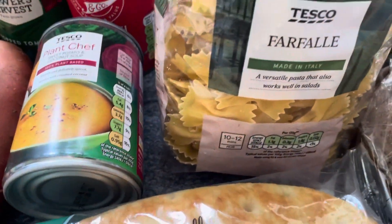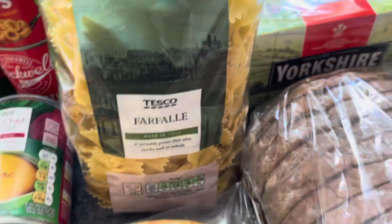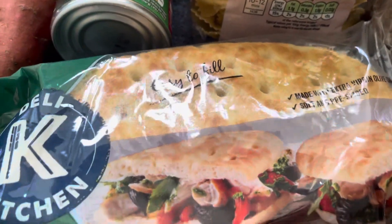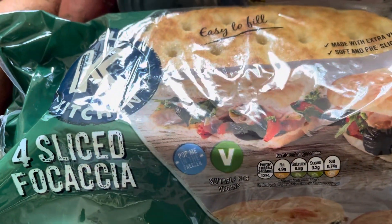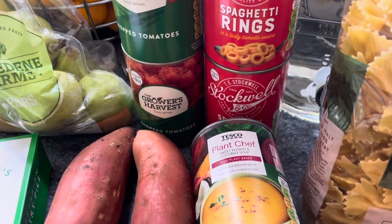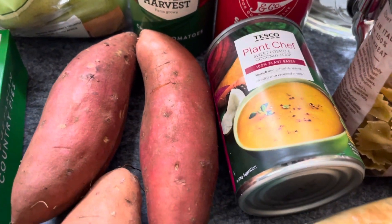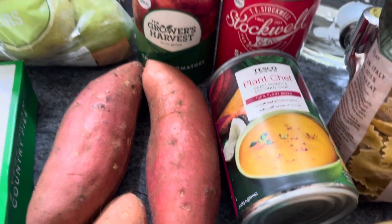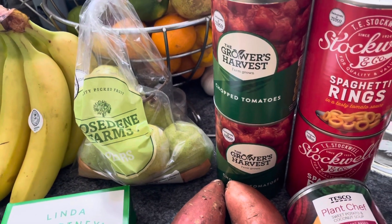I've got felly pasta for 85 pence. I picked up the Deli Kitchen four-slice cashew slices, clearly marked vegan, on offer at one pound at the moment, so that's why I got those. I've got two tins of stock poli spaghetti hoops at 19p a tin, and a tin of the Plant Chef sweet potato and coconut soup for 70 pence. I also got three Grower's Harvest chopped tomatoes at 35 pence a tin.